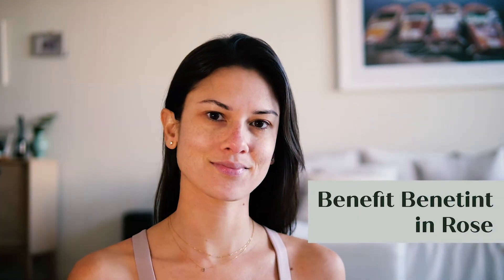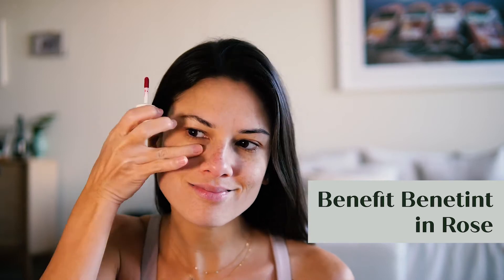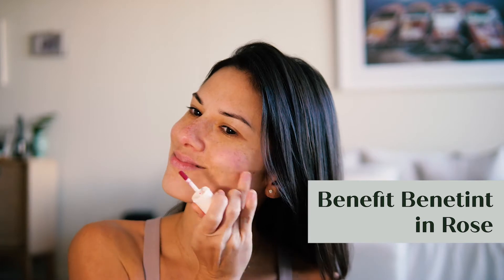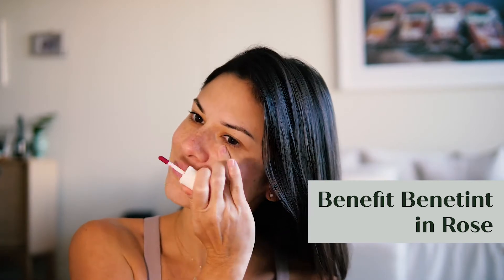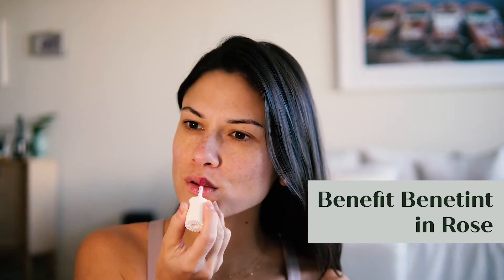Then I dab some cheek tint on my cheeks and rub it in a circular motion. I also use it to line my lips.